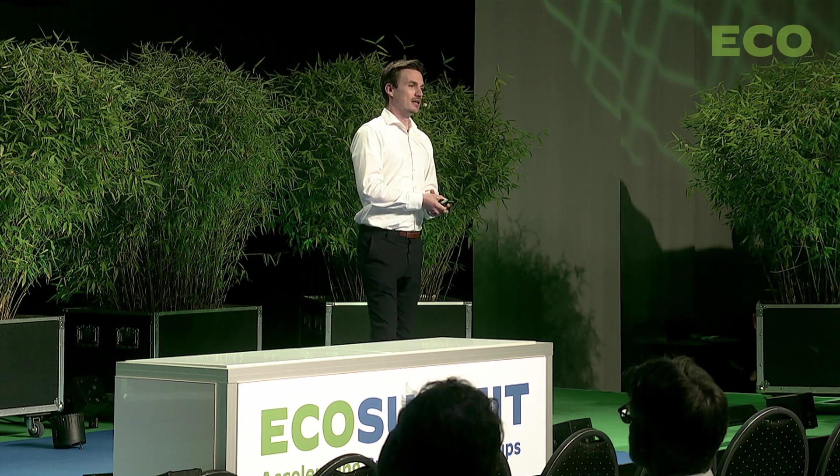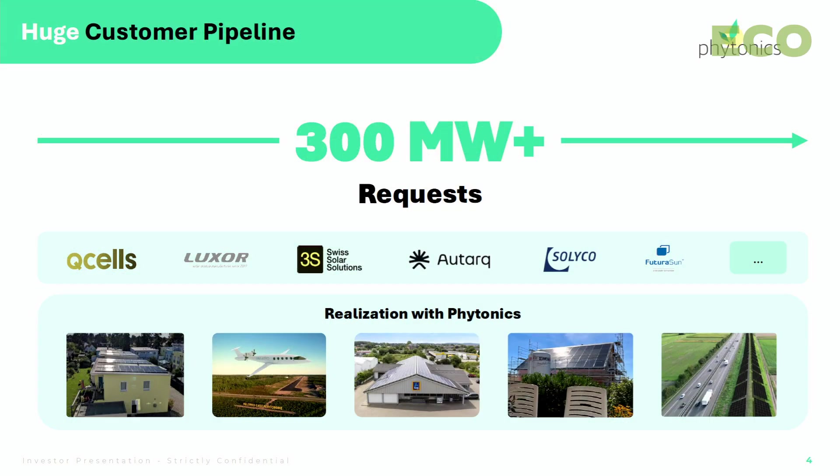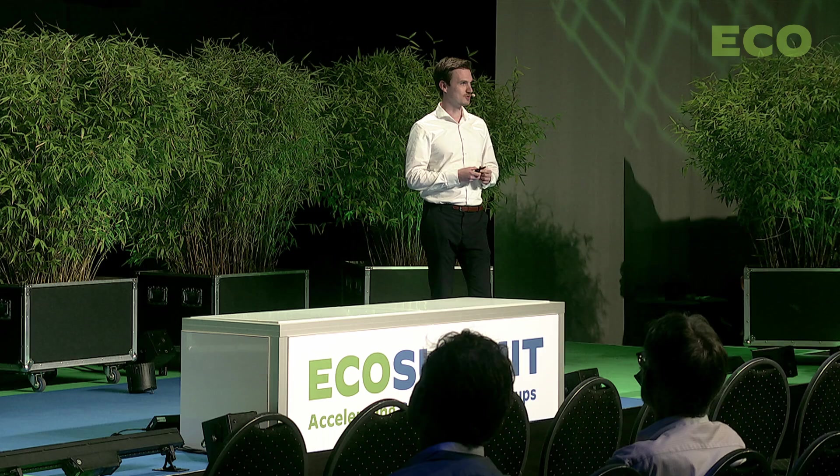Requests come from rooftop owners, large installers, project developers, airports, and more. Without having done any marketing efforts, we have collected requests for more than 1.5 million coatings. All these customers have one thing in common: without our solution, the project won't be realized, or even worse, the existing installation has to be removed. You can imagine how huge the pain is.